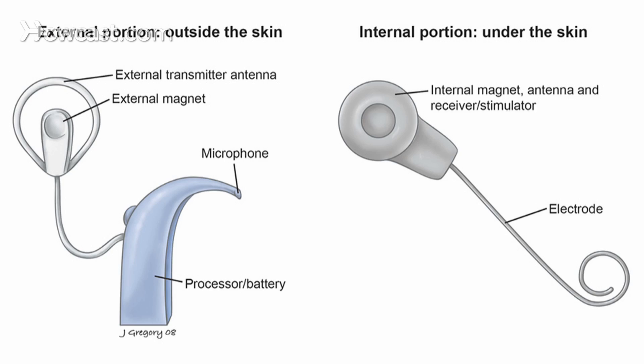Cochlear implantation involves a surgical procedure, and about three weeks after the surgery, an external processor is fit that looks like a hearing aid. There's an internal part to the cochlear implant that gets surgically implanted and an external part that's worn on the outside. There's nothing sticking through the skin — the signal goes through the skin.